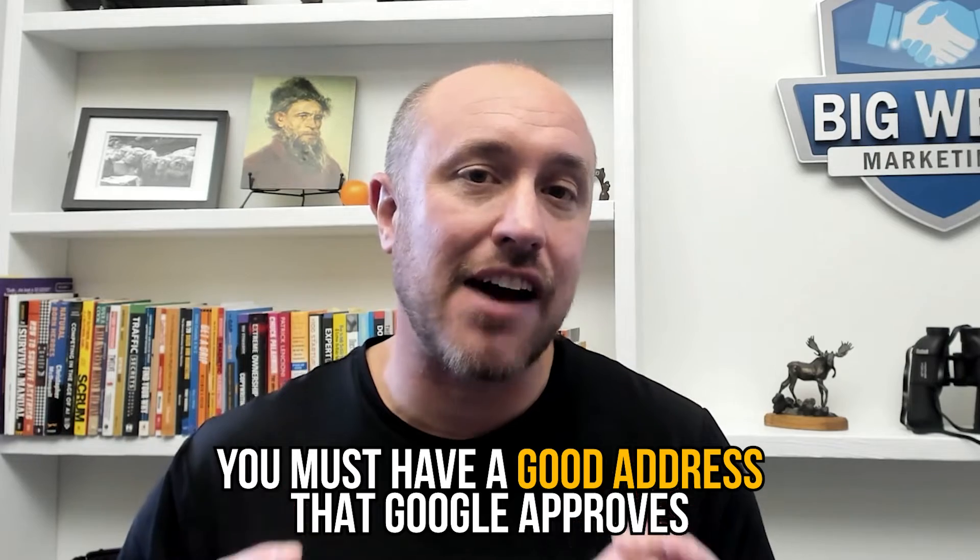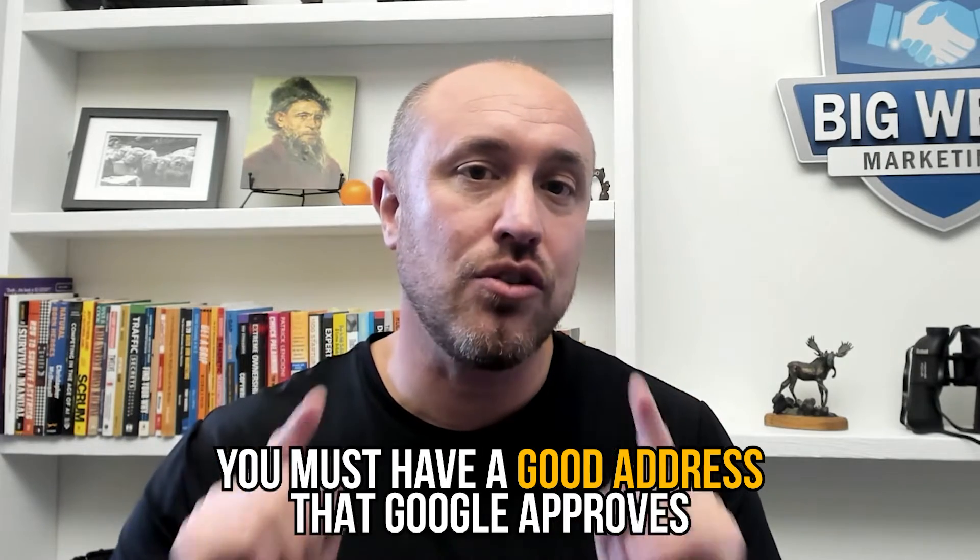Before we get into the details of how to get verified on Google, you must understand that you need a good address that Google approves — Google will not verify every type of address. So make sure you have the correct type of address that Google likes before you move on to the next steps.